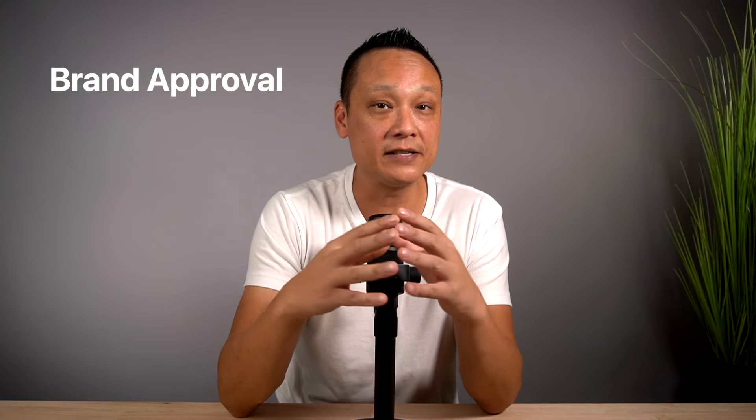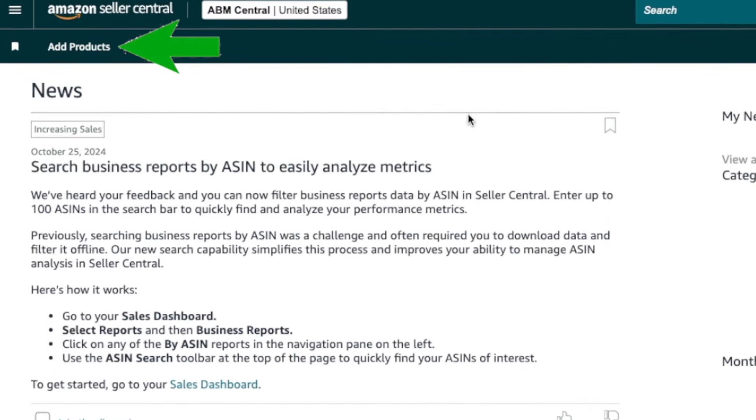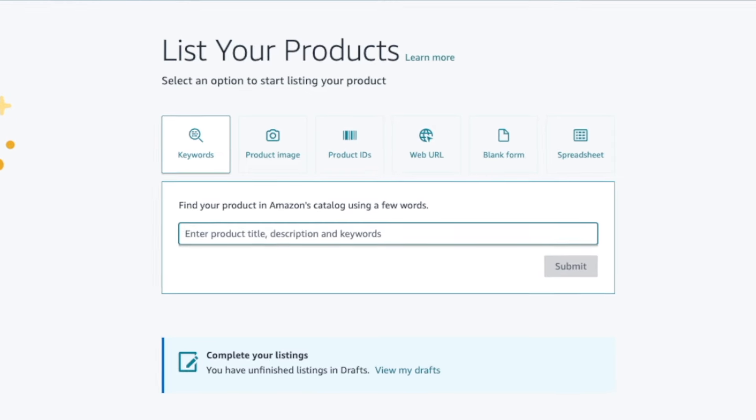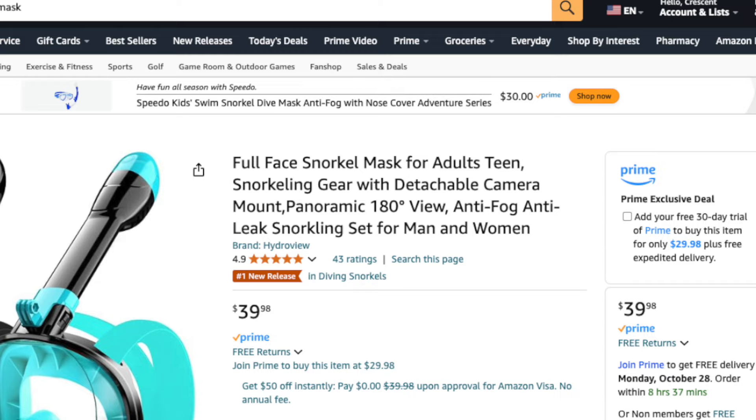To use your own brand without a trademark, you need to go through brand approval. To trigger that process, create a new product listing — even if you're not ready to sell yet. Log into Seller Central, click on Add Products at the top of the page, or go to Menu > Catalog > Add Products. Since you're listing your own private label products, do not search using keywords — you must choose the Blank Form option. Then on that page, enter the item name, which is the product title you see on Amazon.